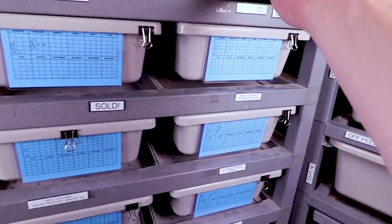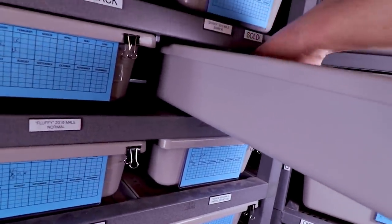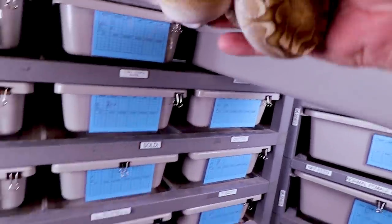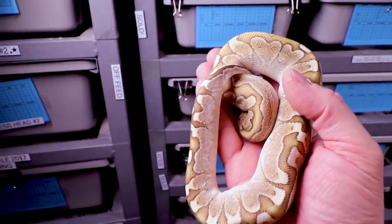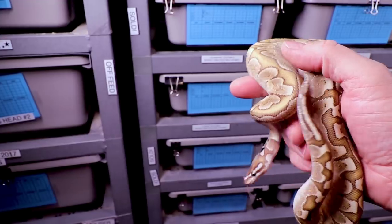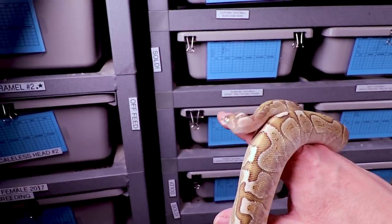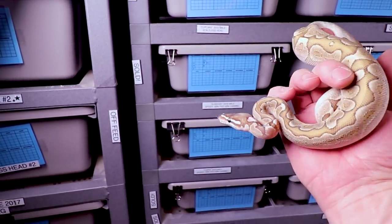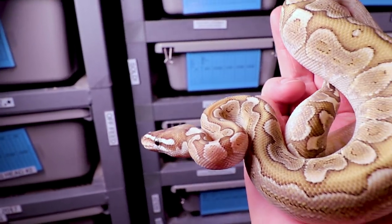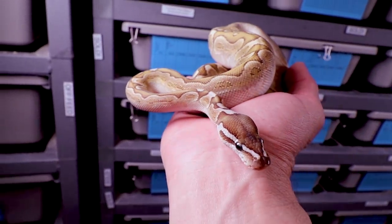I want to show you one of Bobby's babies — there's just one left on a payment plan. His name is Sparky, he's a bamboo ball python from last year, looking really good. I'm hoping to produce a lot more bamboos this year — I'm breeding a lesser bamboo to a bunch of normals, so hopefully I'll get a bunch more. These are really awesome looking snakes.